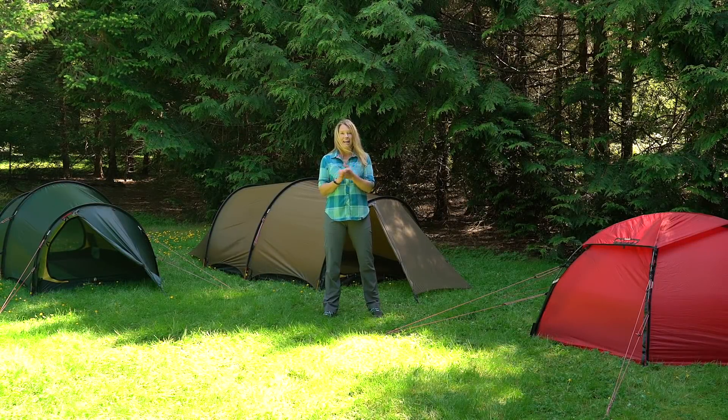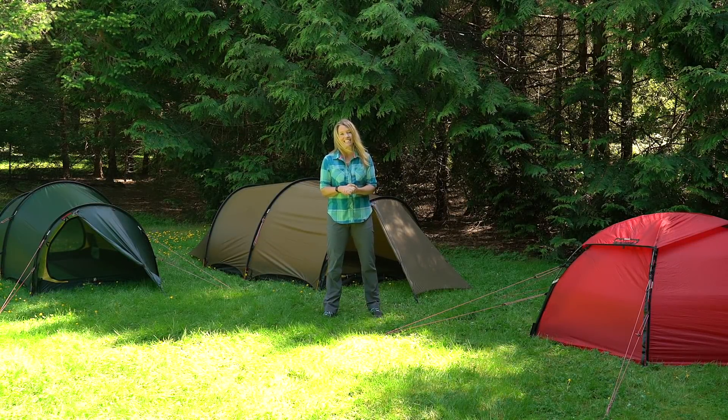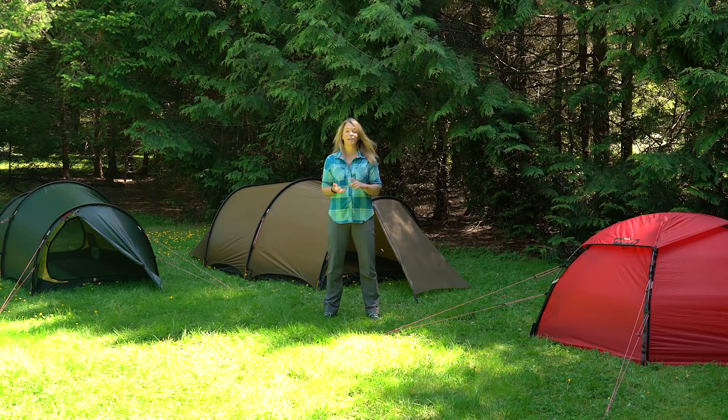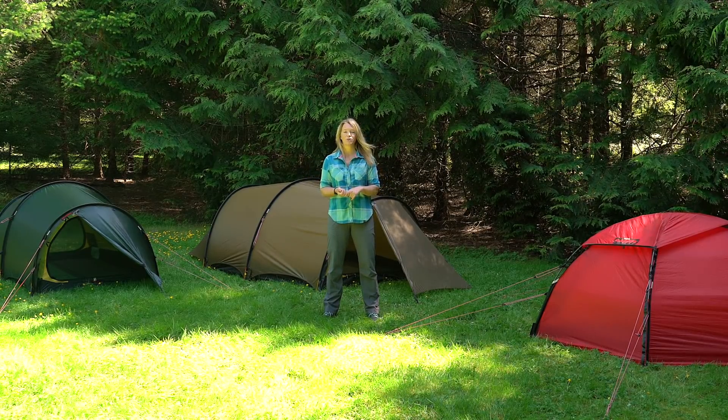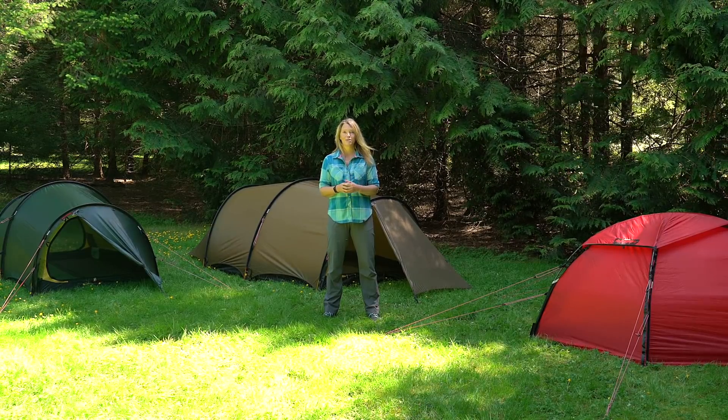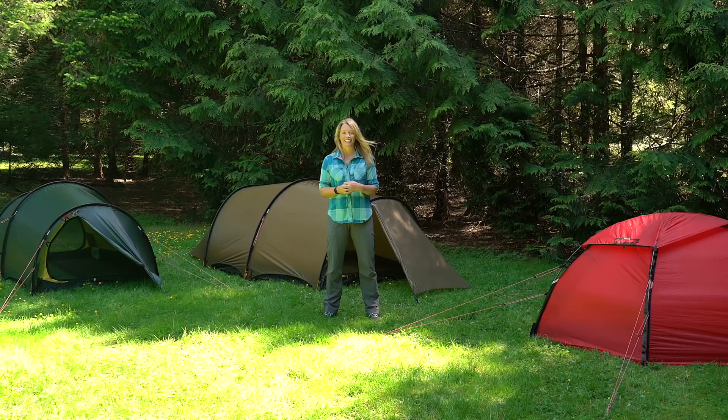Hi, I'm Petra Hilleberg. I am here to talk about the new tents for 2021. Normally I do this video at one of our trade shows, but obviously due to the circumstances the trade shows have been cancelled, so I'm doing this from my backyard instead.